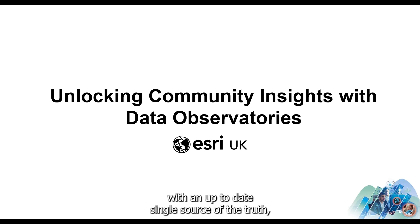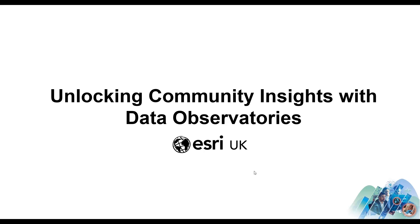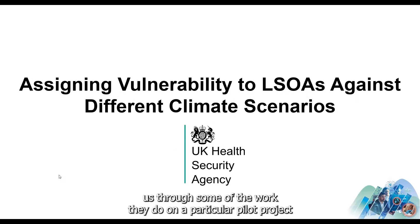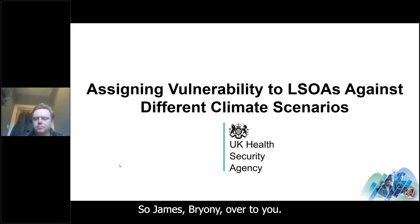Brilliant, thank you Adam — really great to see how you can better utilize health data with an up-to-date single source of truth that helps save time on data management and associated costs. I'm now handing over to James and Bryany at UK HSA, who will talk through their work and a particular pilot project around assigning vulnerability against different climate scenarios.